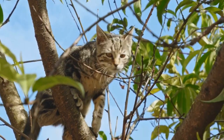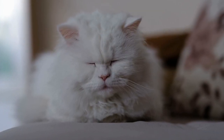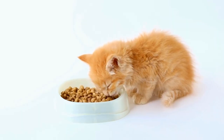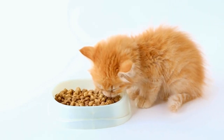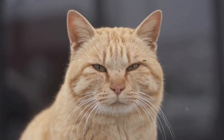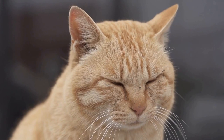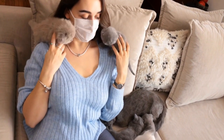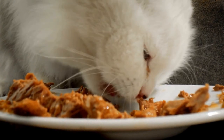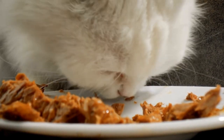Understand your cat's sensitivity. Not all cats enjoy being brushed, and some may have sensitive skin. It is important to choose a brush that is gentle and won't cause any discomfort or irritation to your cat. Look for brushes with soft bristles or rubber tips that are designed to be gentle on your cat's skin. Additionally, consider the handle of the brush — it should be comfortable to hold and provide a secure grip to avoid accidentally hurting your cat during the grooming process.